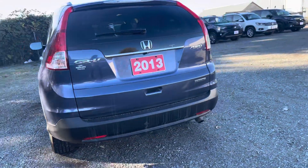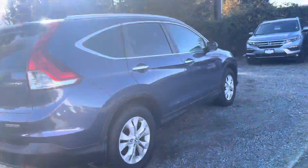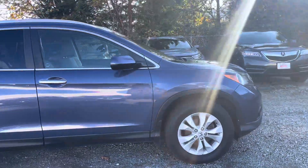It might need a little bit of a car wash, but overall I'd say it's been kept really well.